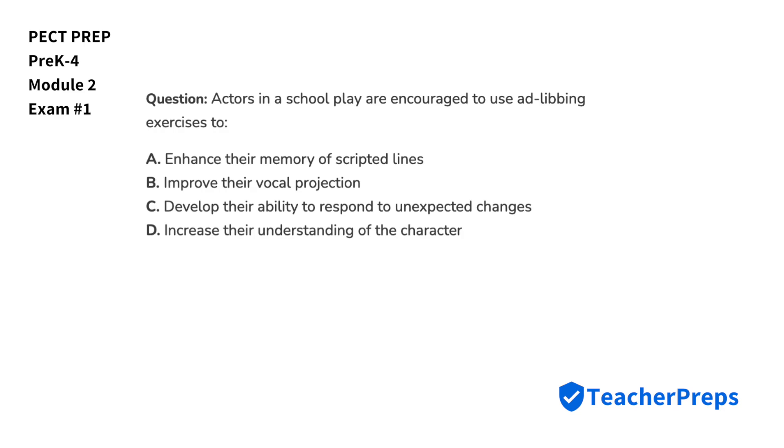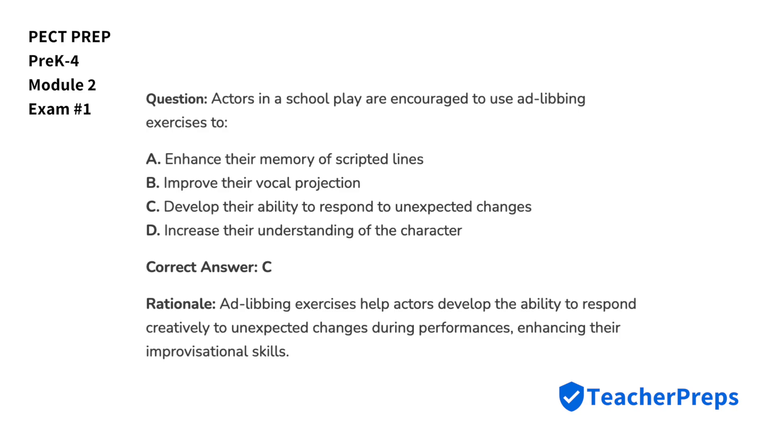Actors in a school play are encouraged to use ad-libbing exercises. The correct answer is letter C — ad-libbing exercises help actors develop the ability to respond creatively to unexpected changes during performances, enhancing their improvisational skills.